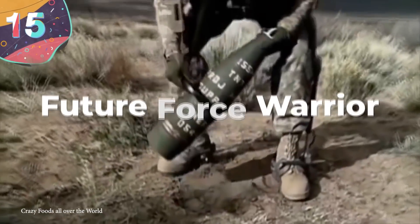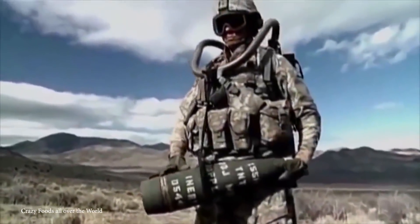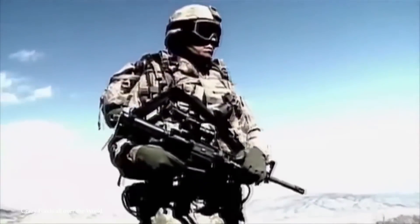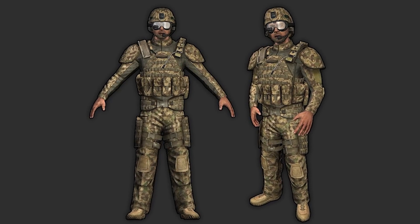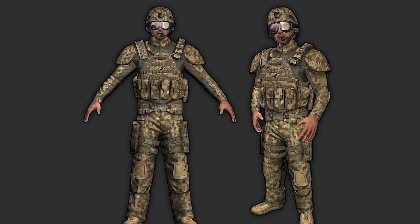Number 15: Future Force Warrior. Starting things off is an entry that kind of sounds like it's straight out of the latest Call of Duty game, but maybe that's where the inspiration came from — because the suit known as the Future Force Warrior is exactly what it sounds like. The design itself takes an already existing uniform and just kicks it up a notch.